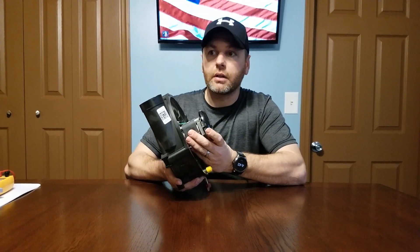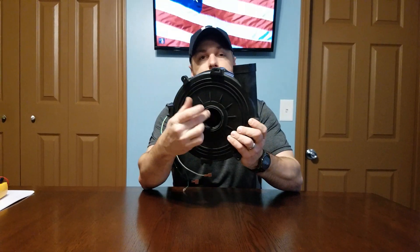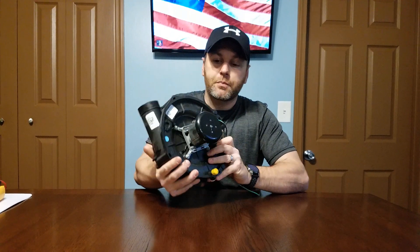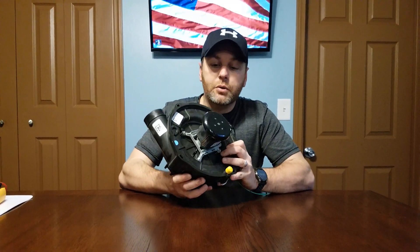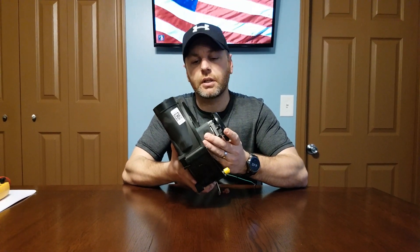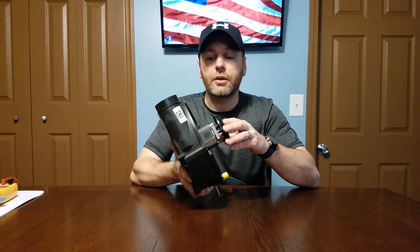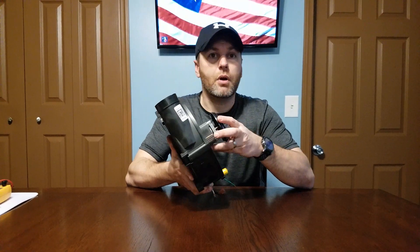We have a high RPM motor on there, a cooling wheel on the end, and internally inside the casing we have the wheel itself that moves the air. The most common failure is usually the bearings in that motor — these things see a lot of heat and run at fairly high RPM, most are 2800 to 3500 RPM.